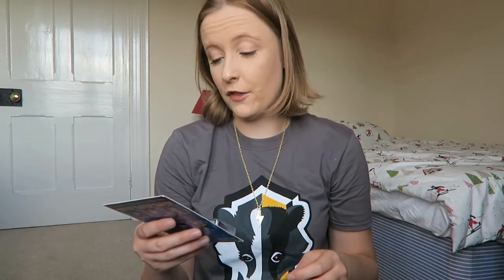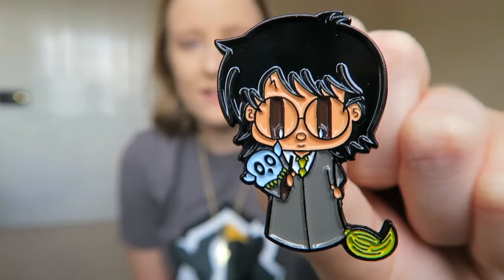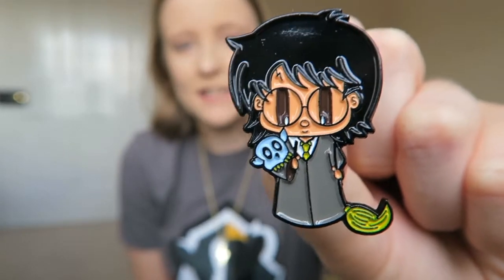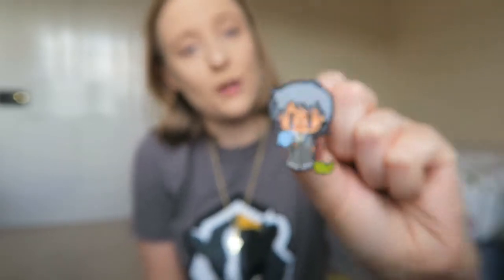Next up we have another enamel pin. I'll get it out of the packaging so we can have a better look at it. It's a pin of Harry Potter with a little owl and a broomstick behind him. That's really sweet. I do like these little pins — that'll go really nicely with my Hagrid one.